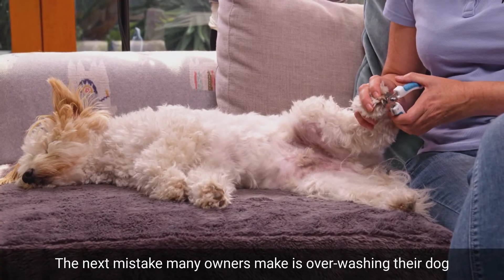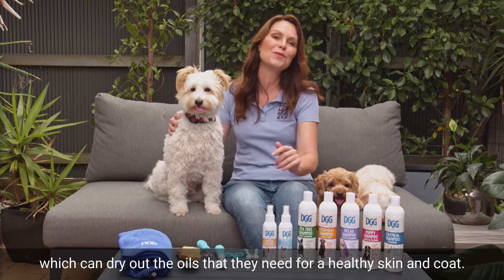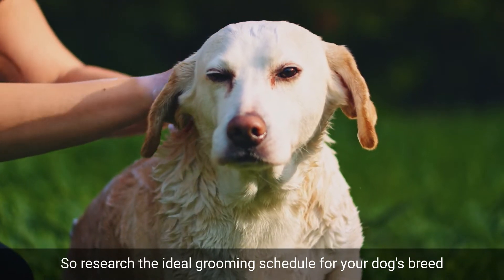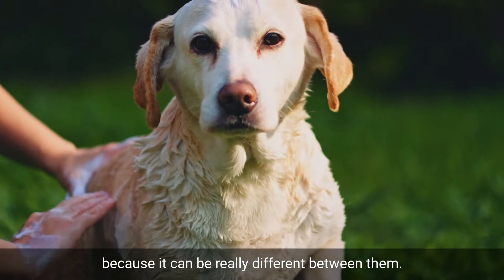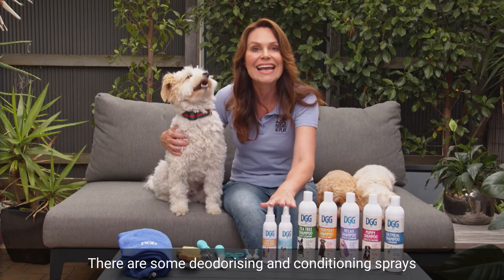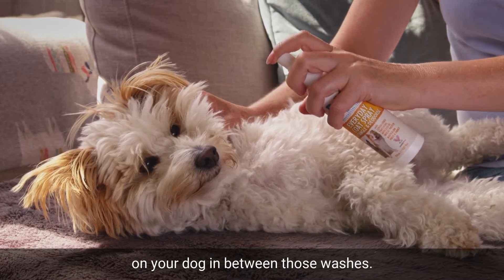The next mistake many owners make is over-washing their dog, which can dry out the oils that they need for a healthy skin and coat. So research the ideal grooming schedule for your dog's breed, because it can be really different between them. There are some deodorizing and conditioning sprays in the DGG range that you can use in between those washes.